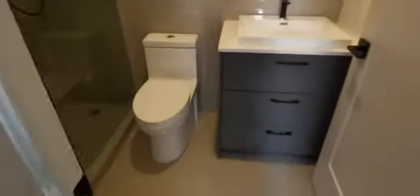And this is the master, again with access to the super big balcony. Closet. And then the second bathroom with the shower.